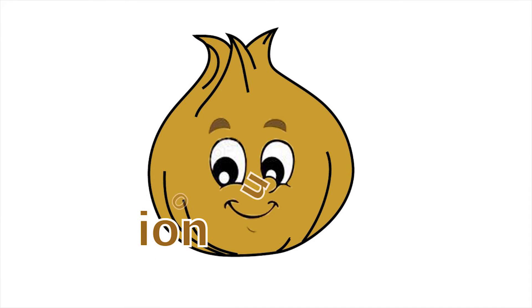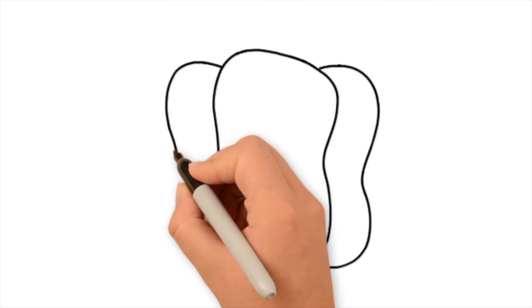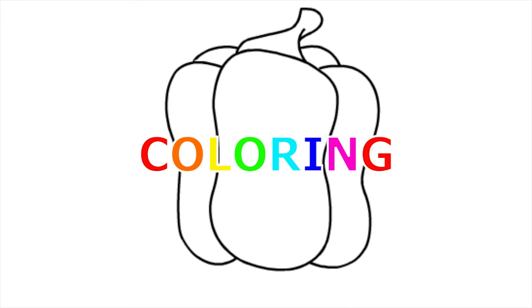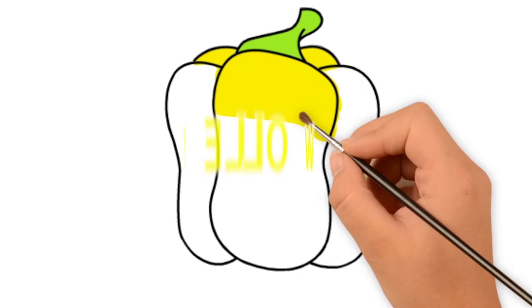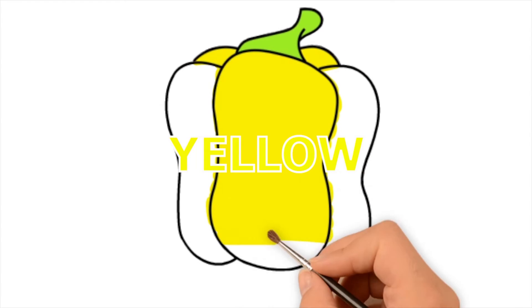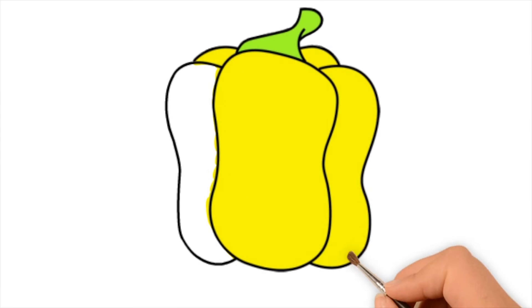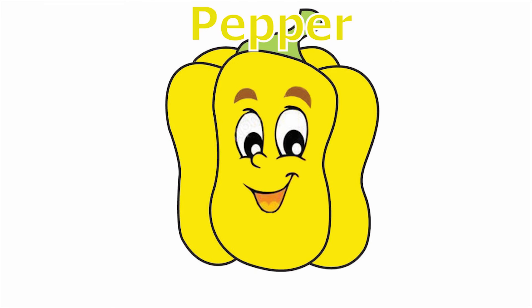Onion. Green. Power ink. Green. Yellow. Green. Pot. Pepper. Orange.